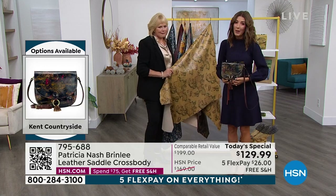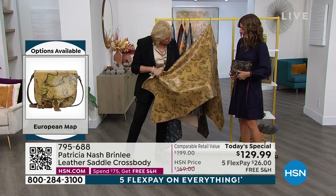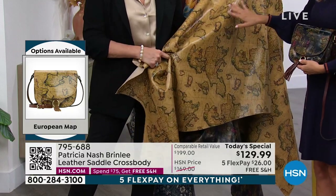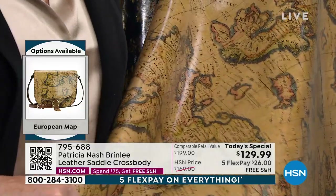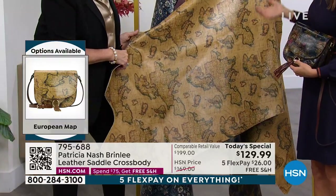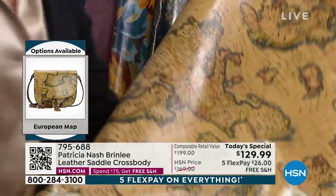This is our number one bestseller — about half of our quantity sold tonight has been in this single print alone. If you wait too late in the day, this will definitely be gone. If you wake up in the morning and it's gone, I would hate for you to be disappointed. So jump in online right now.